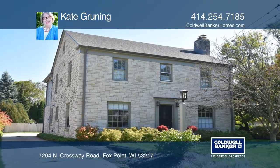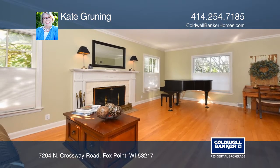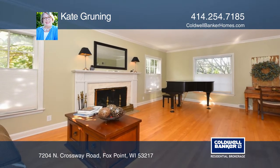This meticulously maintained classic colonial awaits its new owner. Gather in the lovely living room with a gas fireplace.